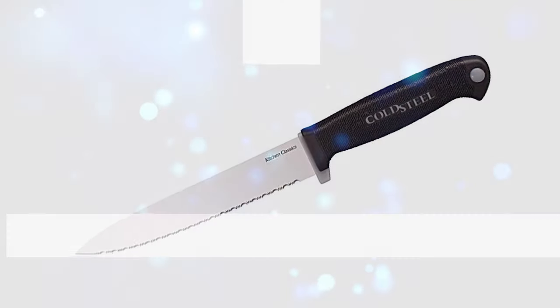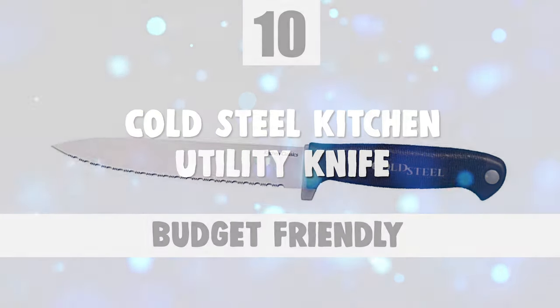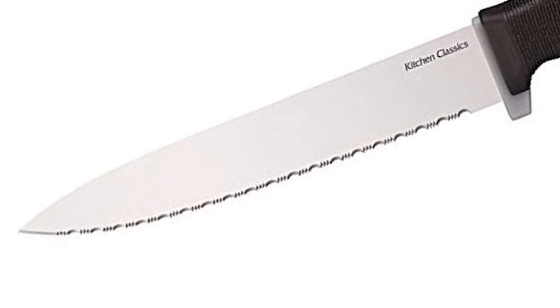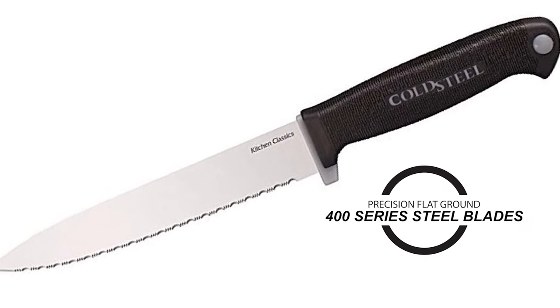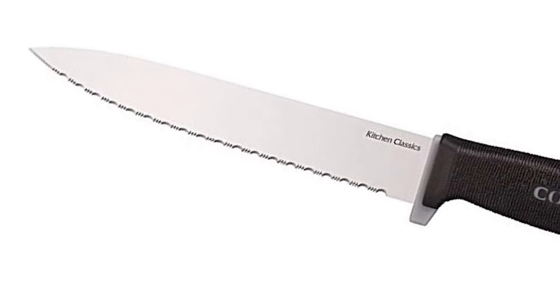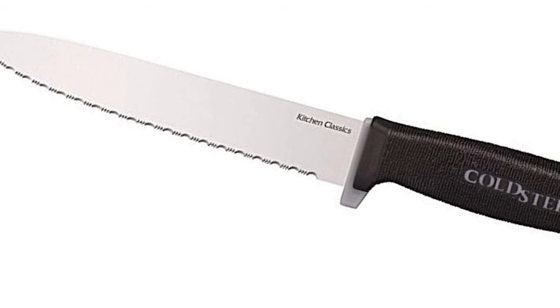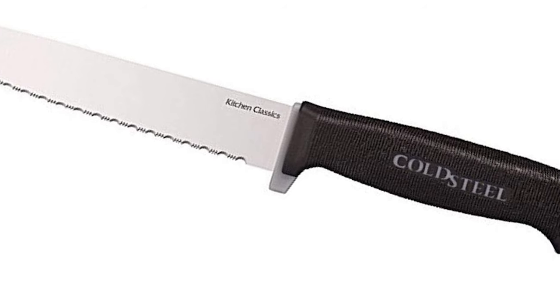To start off, let's look at the most budget-friendly knife in today's list. Number 10: Cold Steel Kitchen Utility Knife. The Cold Steel Kitchen Classic Series features high-performance ice-tempered, cryo-quenched, and precision flat-ground 400 series steel blades for exceptional cutting performance. All models in the series come with a razor-sharp edge that lasts and lasts, and some have serrated edges uniquely appropriate to the tasks they were designed to do.